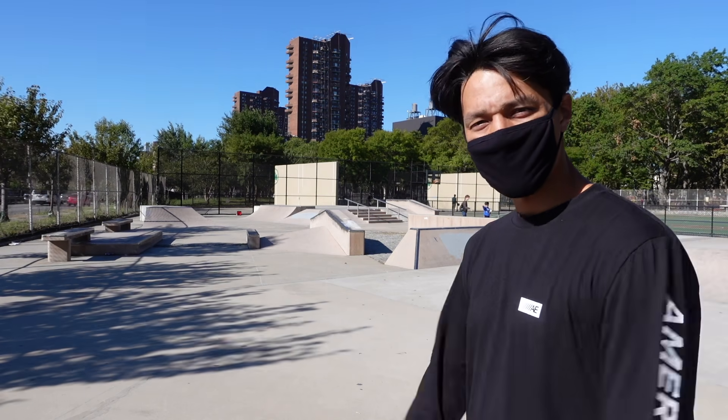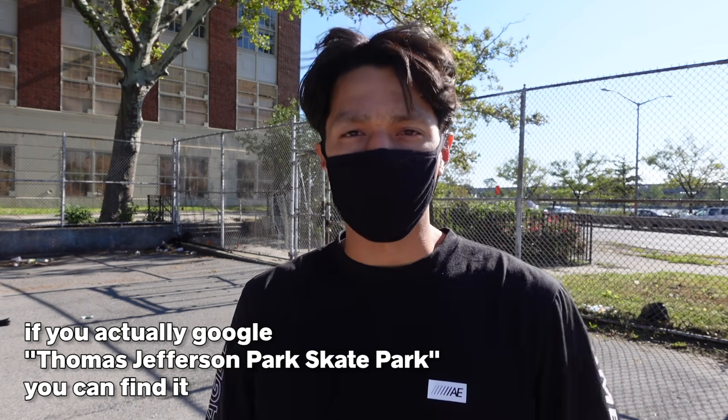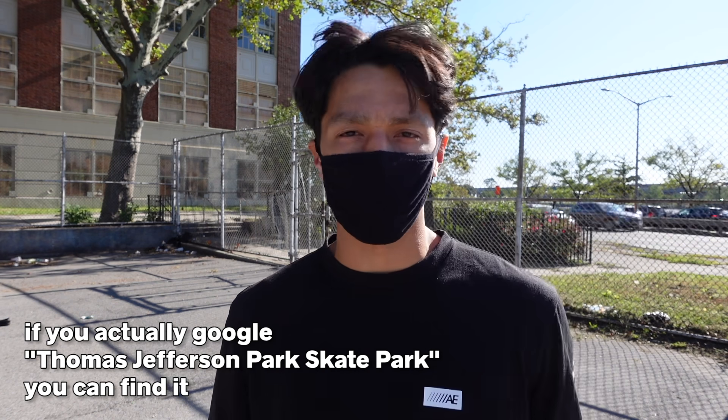Heading all the way to 115th Street, above Central Park, to go to the last and final skate park — my favorite one by far: Thomas Jefferson Skate Park. For some reason, when I Google skate parks around me, this one doesn't show up. I have no idea why, because this is definitely, in my opinion, one of the best skate parks in the city.